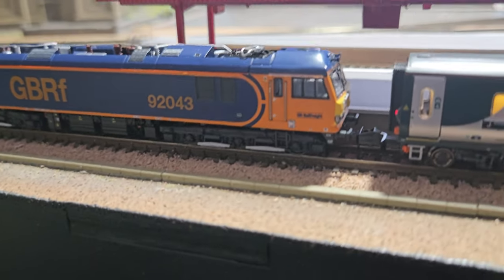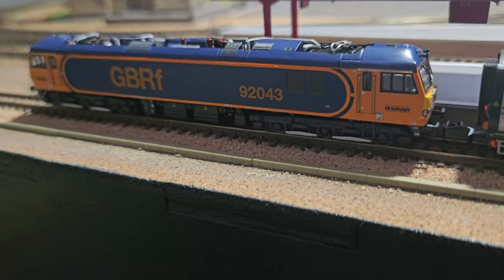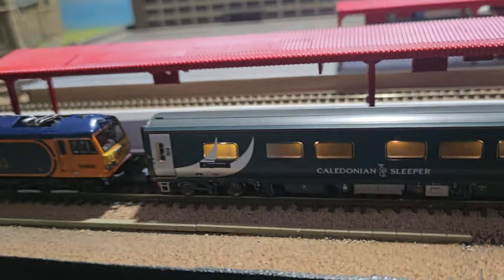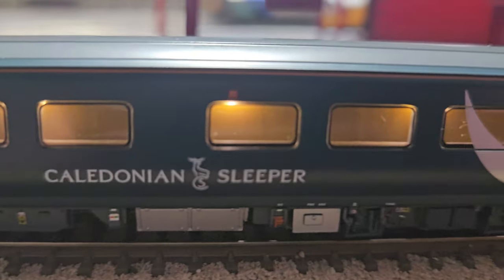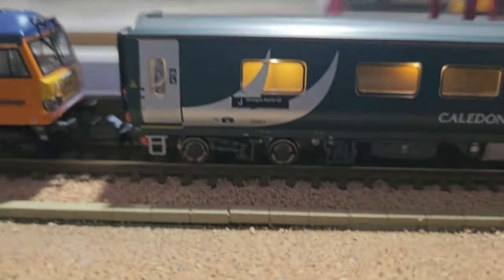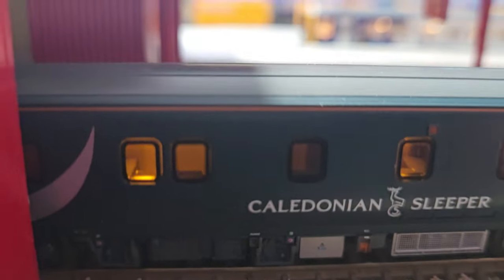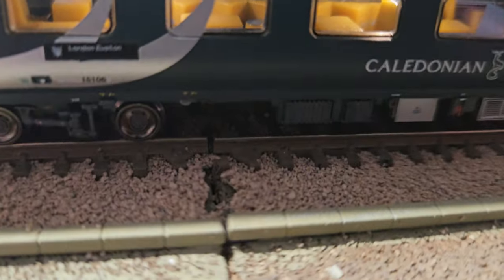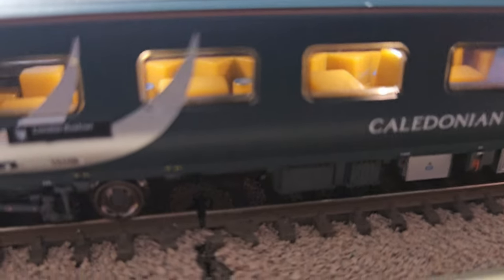You can buy a Class 92 in the Caledonian Sleeper livery, but I've got Stobart Rail and GBRS ones, so I'm just using these until they come out fully. Let's have a look at the detail inside - I do like the fact that both trains have lights on in the coaches. These are by Revolution as well. I think this one here is the sleeper carriage.